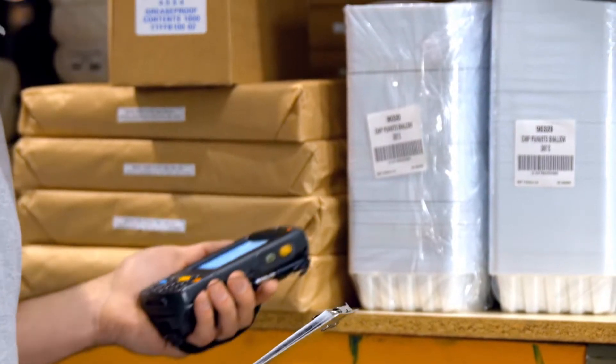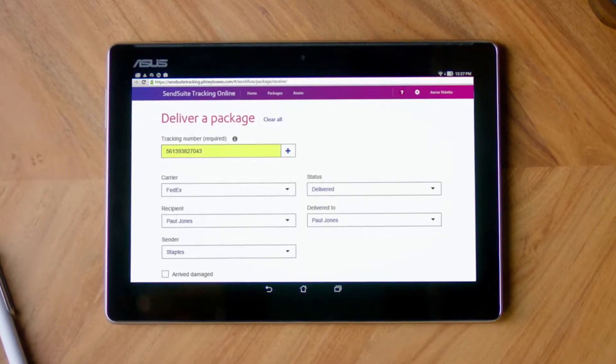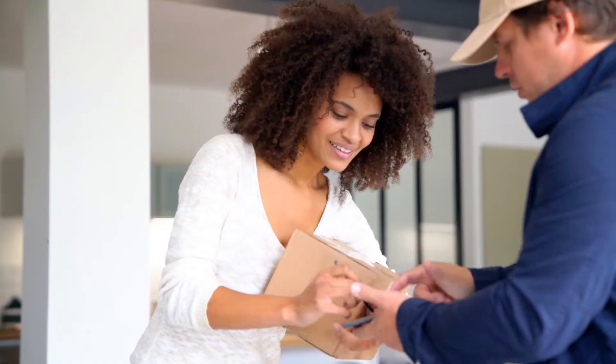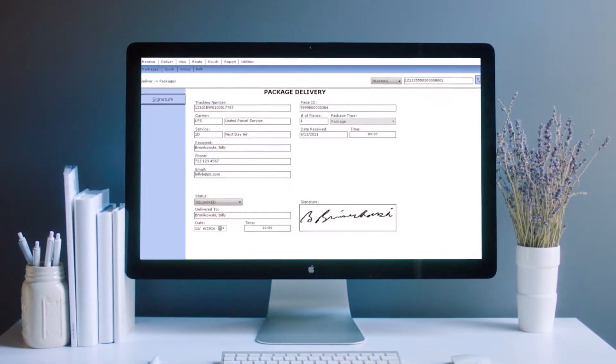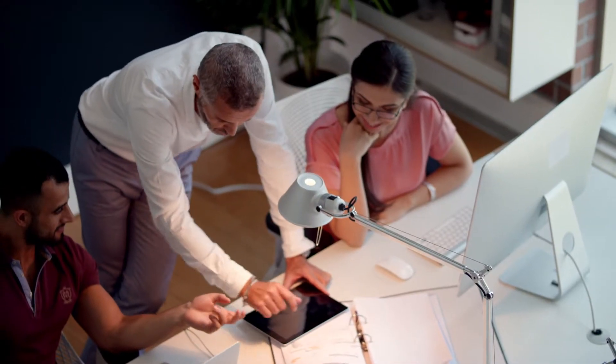With a simple scan of a barcode, SendSuite Tracking Solutions automatically capture and input all relevant information, accelerating your receiving and delivery processes by up to 50%. By gaining real-time package status visibility across your entire organization, you'll gain full control over every mailing from a single, powerful platform.